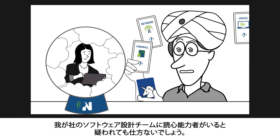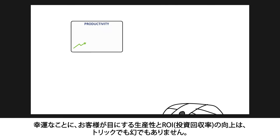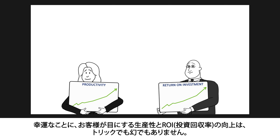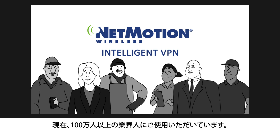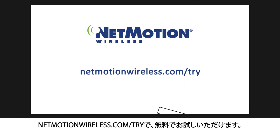No wonder clients think our software is designed by mind readers. Luckily, the increase in mobile worker productivity and ROI that our customers consistently see is no trick or illusion. It's simply Intelligent VPN from NetMotion Wireless, currently being used by over a million workers in the field. So get some mobility magic for your organization — visit netmotionwireless.com/try for a free trial.